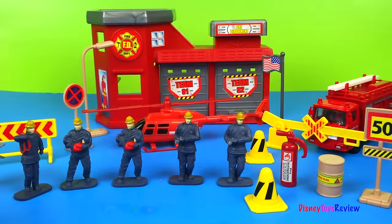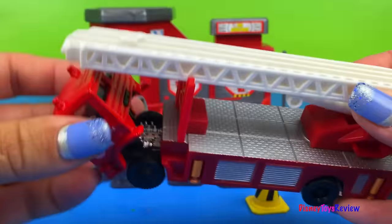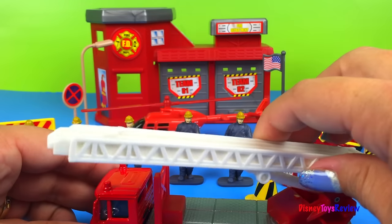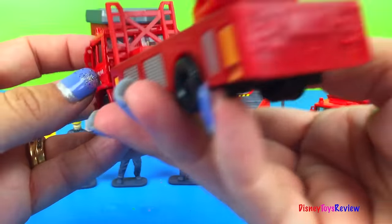Let's see the other one! This one also lifts up so you can see the engine and it also has a ladder, but this is a different kind of ladder. Let's look at the rest first.